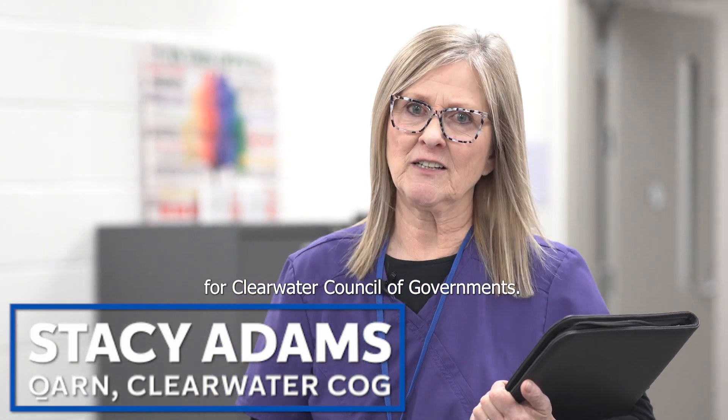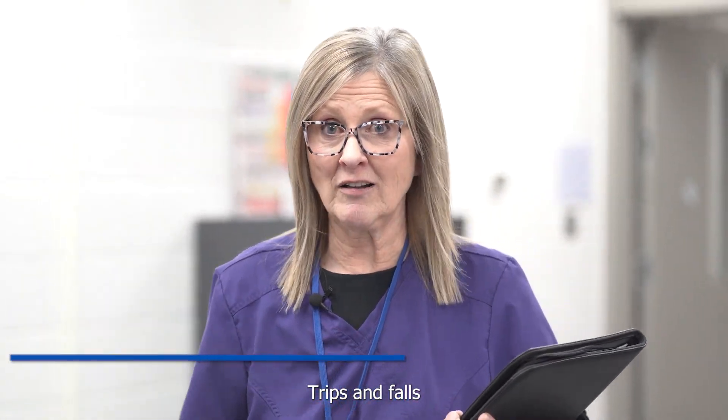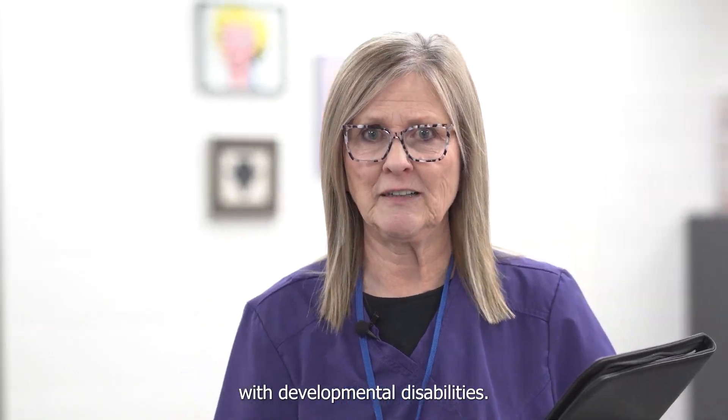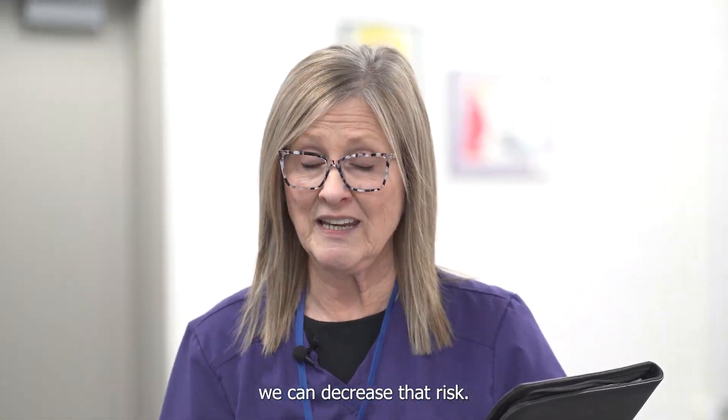Hi, I'm Stacey Adams, Quality Assurance Nurse for Clearwater Council of Governments. Trips and falls create a high risk for injury with people with developmental disabilities, but if we know what to look for, we can decrease that risk.